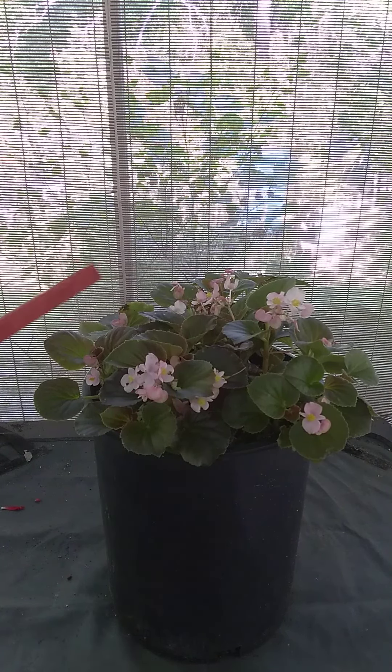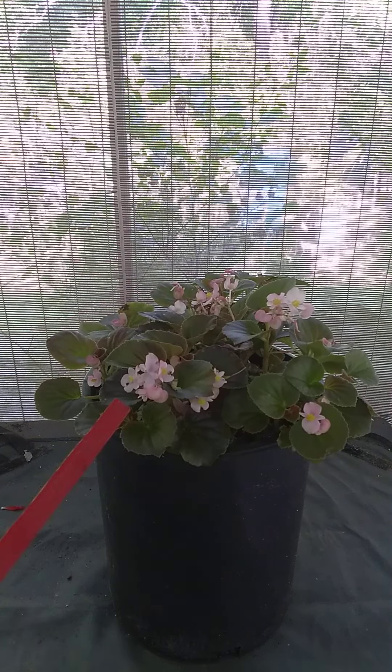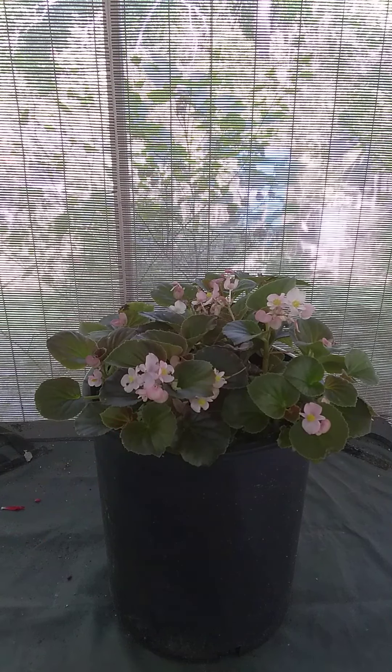If you look in the back, this right here is what the flower looks like when it's about to open, and this is what it looks like when it's open. The best part is that this plant is self-deadheading — once these flowers are spent, they just fall right off automatically. No fuss, no muss. It's a self-cleaning plant. What's not to love?